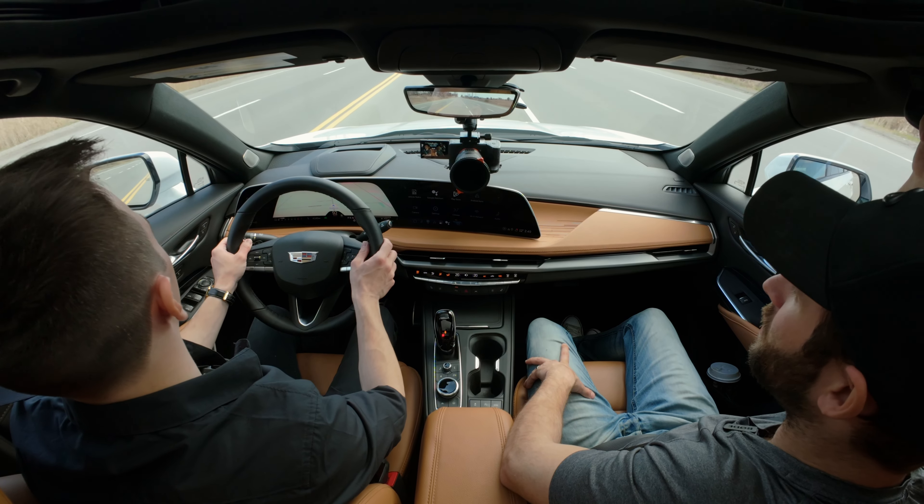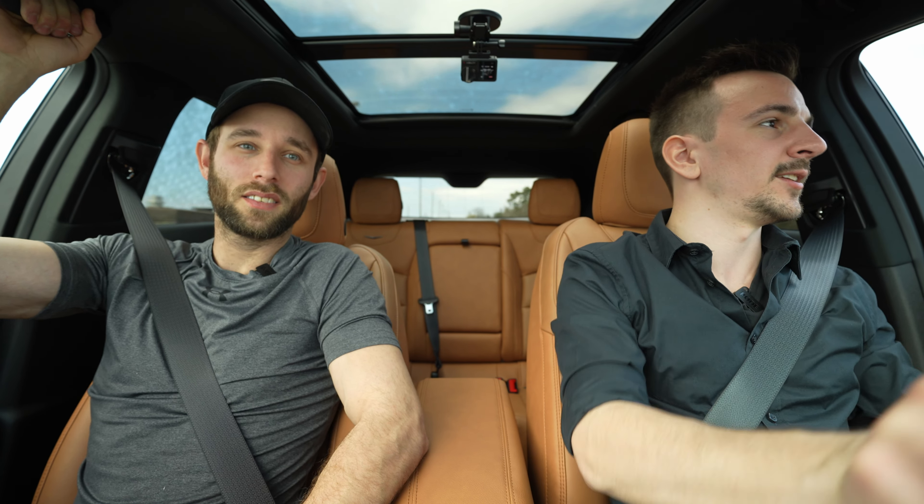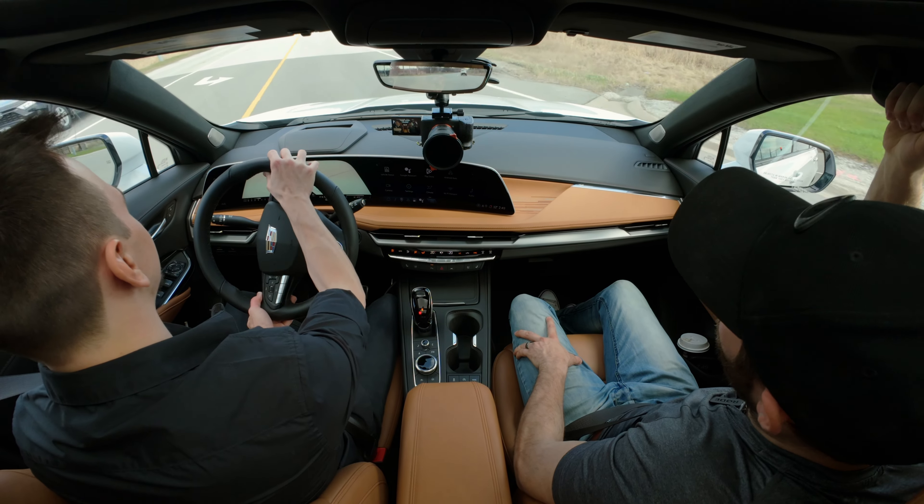Handling test as usual — toss her in — and there's some understeer there, yeah. I had to take a wider line. It's not track-ready, it's not fun to drive — it's meant to be relaxing and easy to drive.